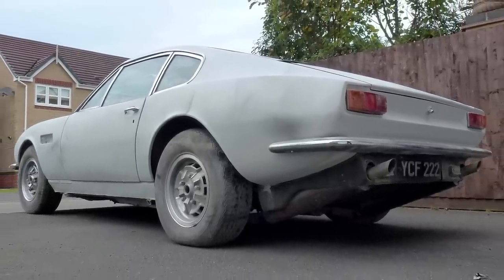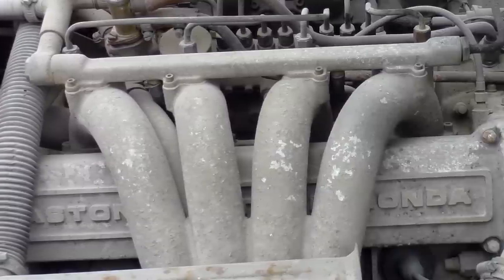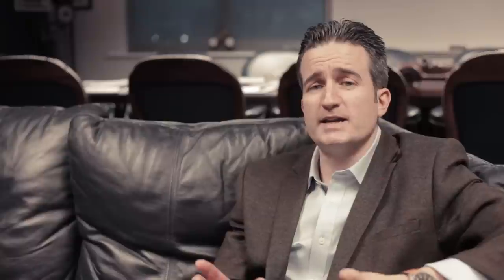It has factory-fitted air conditioning as well as power steering and the manual transmission — a very desirable thing. It's the first of the V8s, the first of the William Towns designed cars to carry the V8 engine, so something worth restoring, cherishing, and owning into the future.